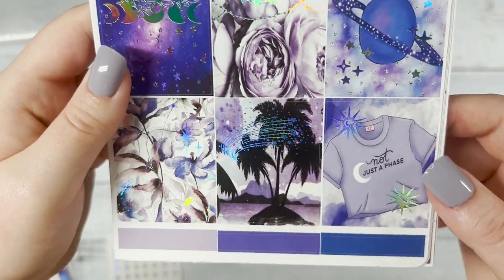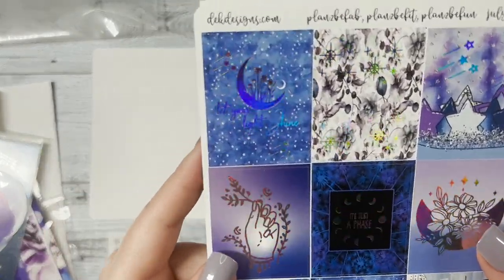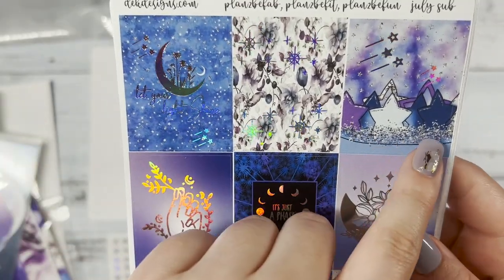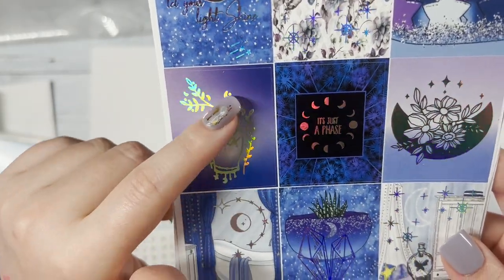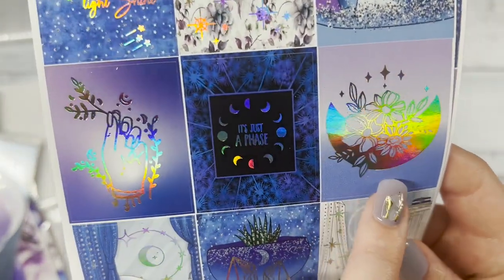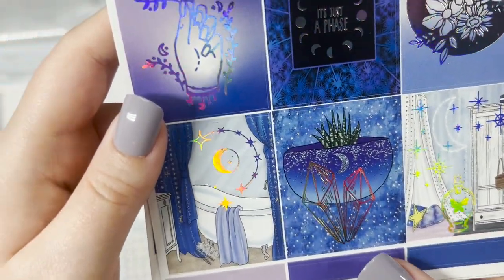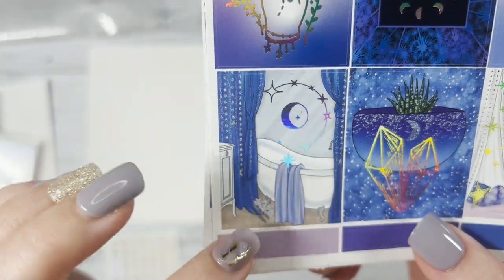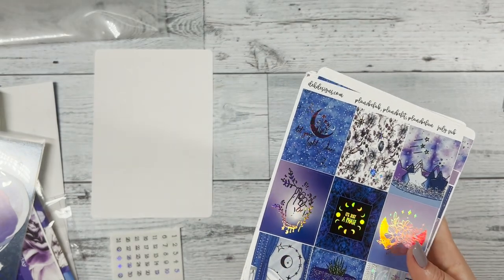Continuing the first sheet — another moon pattern with floral, that floral background with some celestial foil, and a cute face. Our next sheet includes 'Let Your Light Shine,' something like a star crown, a hand holding some florals and a moon, 'It's Just a Phase' washi card, a moon pattern, a bedroom scene, a crystal with a plant, and then a bathroom scene. Those are your full boxes.